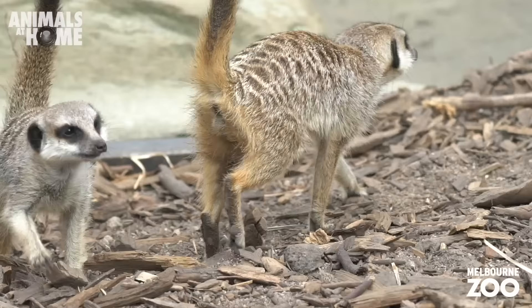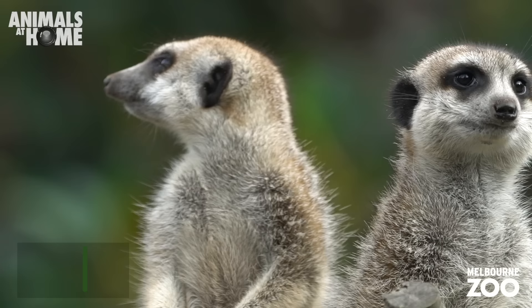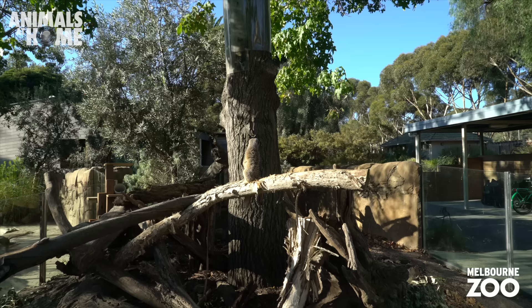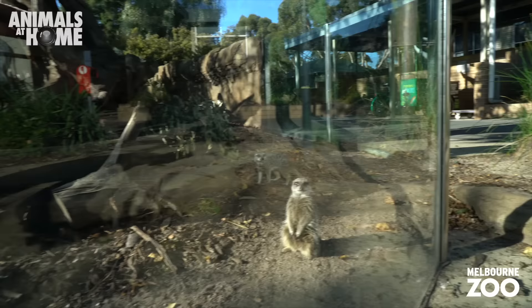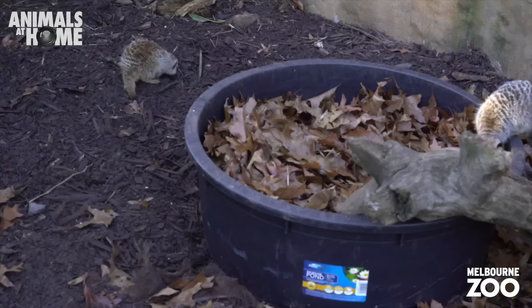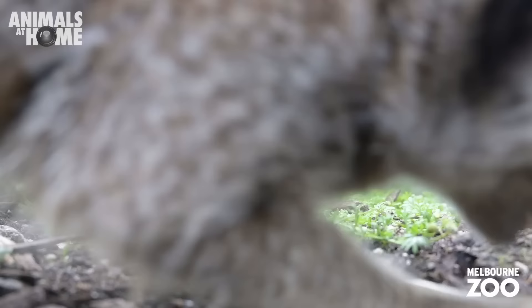There's one more animal we need to go and see — can you guess what it is? It's the meerkats! These tiny but busy carnivores are always on the lookout for predators and threats. The meerkat on duty is called the sentry — it's his or her job to keep a lookout while the others dig for food. There's nothing better than a bit of teamwork when you're a meerkat. The keepers have been creative and popped some treats in the bottom of this bucket of leaves. This is called enrichment and it encourages the meerkats to practice their natural foraging behaviours.